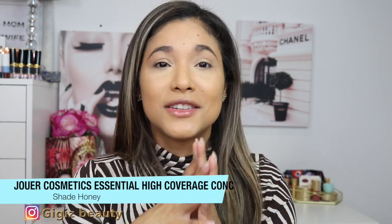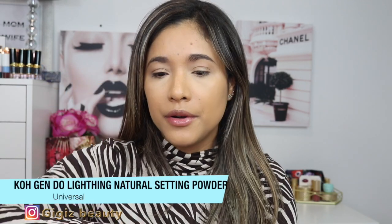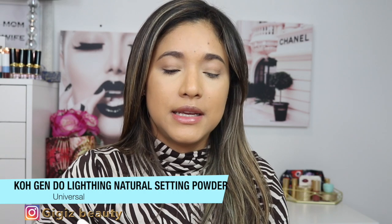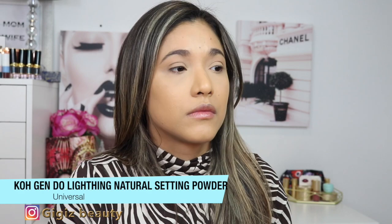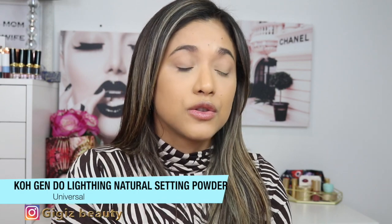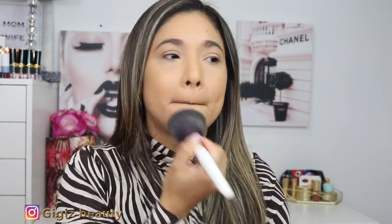This concealer just truly deletes everything — it is so beautiful. Then to set all over my face I do love my Kojendo Natural Lighting Setting Powder, and this has been a holy grail for a while now. It has a little bit of a beige color but it doesn't transfer or change the color of your foundation — it just really sets everything. I like to do just a light dusting everywhere.